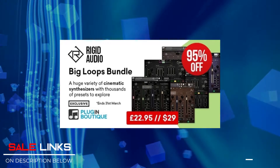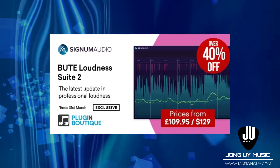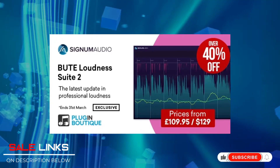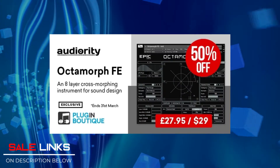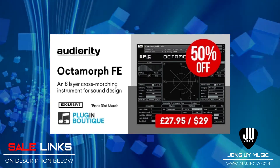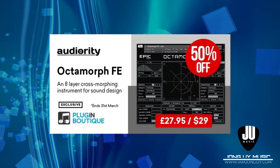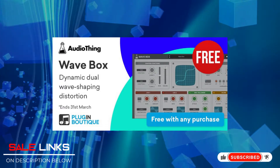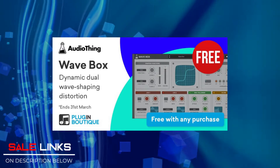This bundle contains 6 loop engines and needs the full version of Kontakt. Next up is Butte Loudness Suite 2 by Signum Audio — 47% off. A very important tool especially if you are streaming your music on various platforms. You have 2 choices: the Stereo Suite or the Surround Suite. And the third pick is a classic one — I've had this one for quite some time. It's Octomorph by AudioRity, an 8-layer cross-morphing instrument and sound design tool for building complex soundscapes, best used for films, game composers, and sound designing. It's a lot of fun to use. And if you get any of these virtual instruments or plugins on their site, you get AudioThing Wavebox for free — a dynamic wave shaping distortion plugin — for the whole month of March.